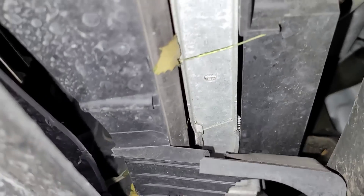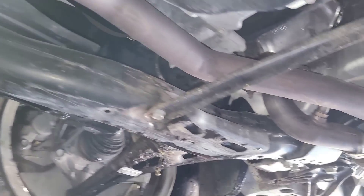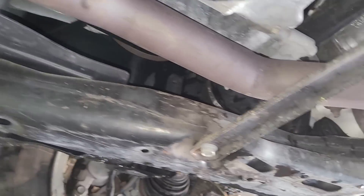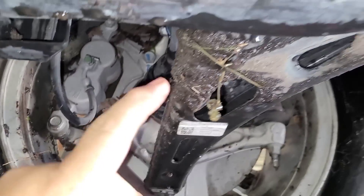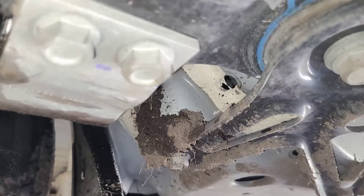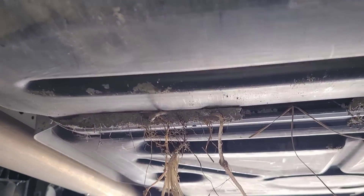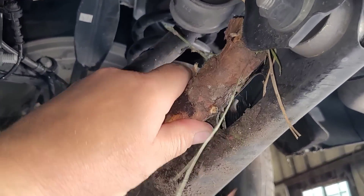So it's leaking somewhere in that area — hopefully it just split the radiator. Let me see if I can get a better vantage point. Looking underneath, it doesn't look like it damaged anything on the subframe or control arm. You can still see there's debris, mud, more mud, some scrape marks, more mud.